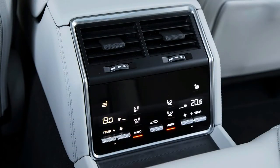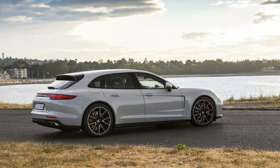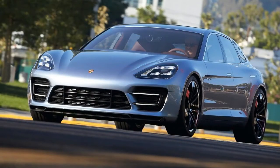The e-hybrid accelerates more fluidly than it stops, with the 136-horsepower motor and the twin-turbo 2.9-liter V6 seamlessly stirring together a combined output of 462 horsepower. While the e-hybrid doesn't have an official EPA rating yet, we expect each battery charge to be good for about 20 miles of electric range.